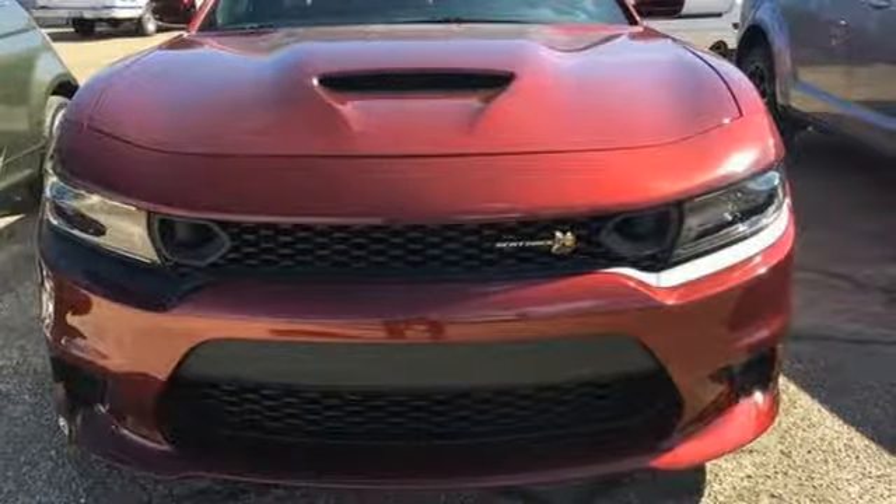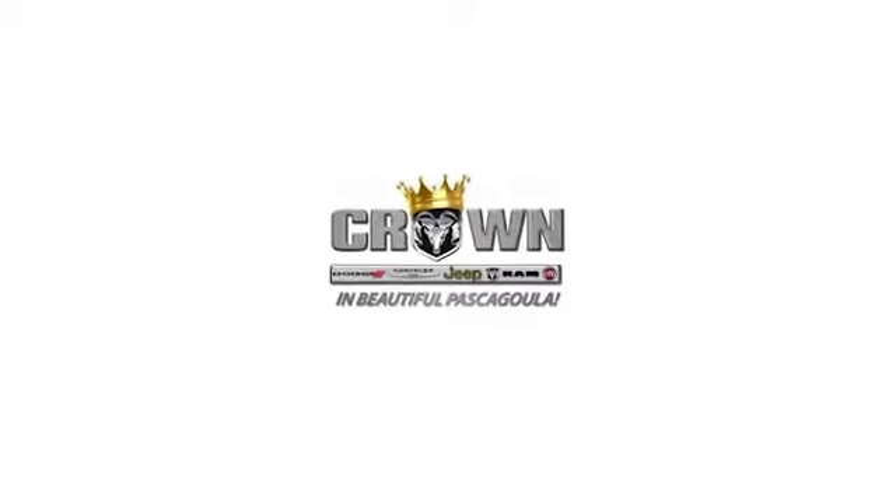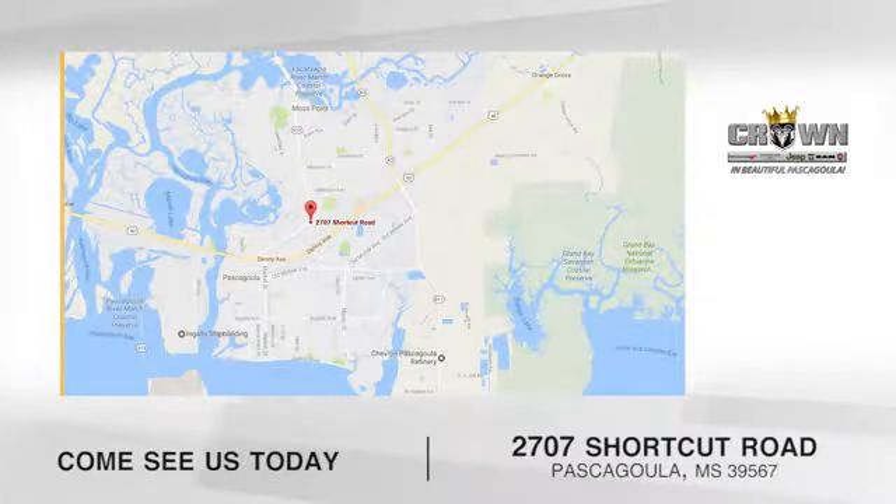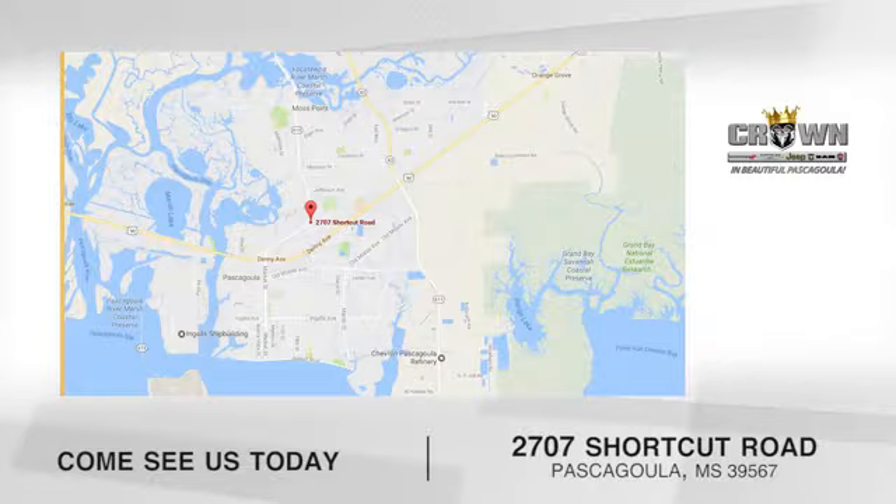See it for yourself when you take it for a test drive. Crown Dodge Chrysler Jeep Ram Fiat — come see us today. We're located at 2707 Shortcut Road in beautiful Pascagoula, Mississippi.